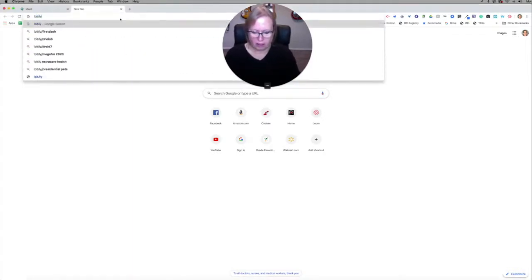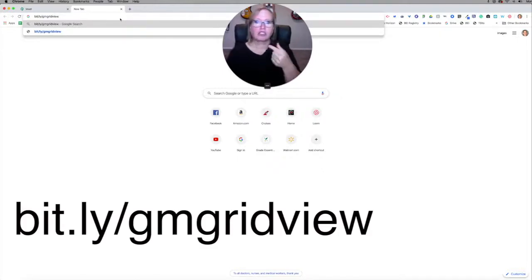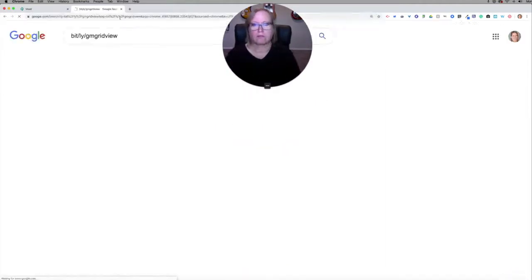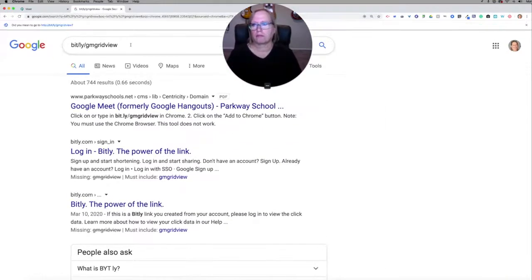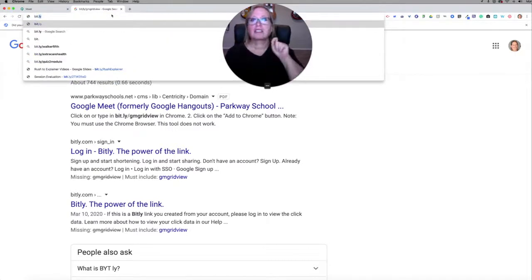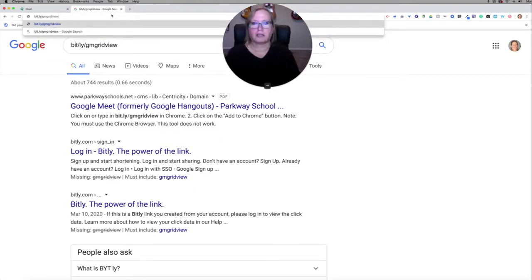So the first thing I need to do is type bit.ly/gmgridview — there's no .com. Oops, I made a mistake there typing, but that's better now.